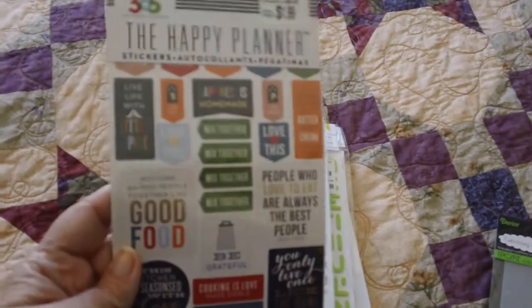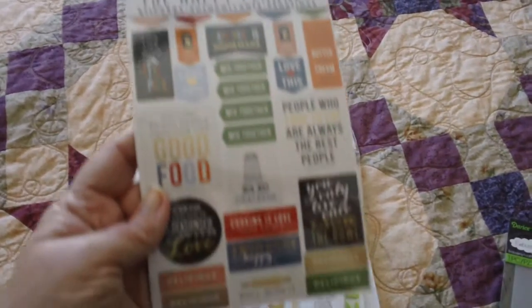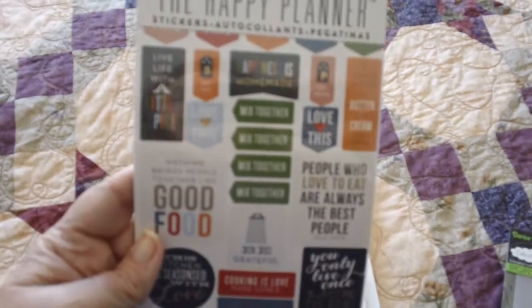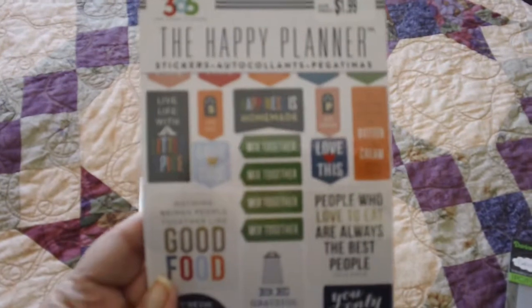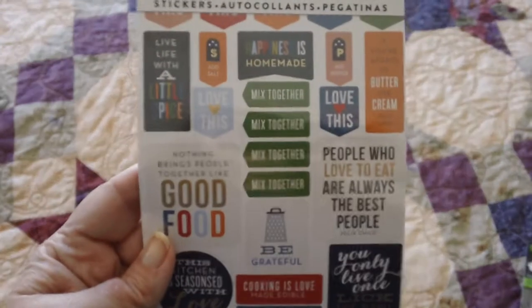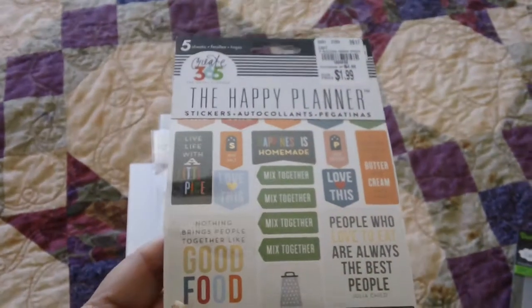Then I found one of these Happy Planner stickers. I think it's all about menus and food and stuff like that. I was hoping to find the other one with all the different rainbow colored arrows and icons and stuff, but mine didn't have that one.